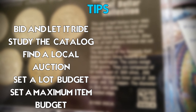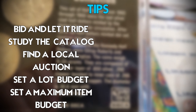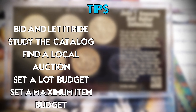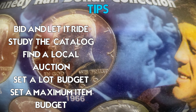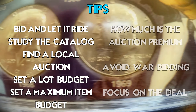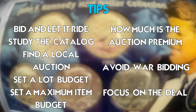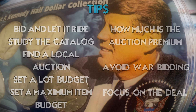Now let me give you some tips on how to approach an online auction. My first suggestion is to bid and let it ride — just bid and forget about it. Make sure to look at the item catalog in advance. Try to enter a local auction; most of the time you're allowed to inspect what you'd like to buy beforehand. Set a generic budget for the entire lot, and within that budget write down the maximum you're willing to spend for a specific lot item. Be aware of the premium, and try not to enter a bidding war with someone else. Focus — your goal is to make a profit and at least a good deal.